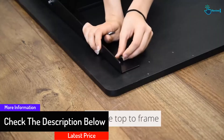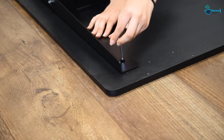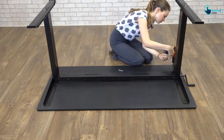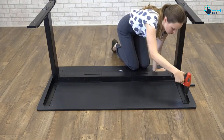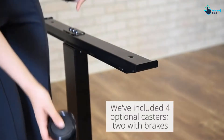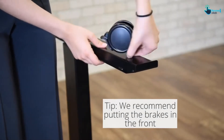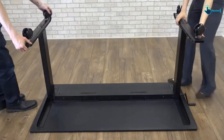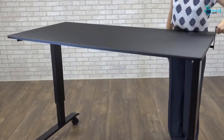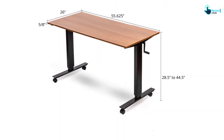This standing desk can be raised and lowered from 29.5 inches to 45.25 inches in just 60 seconds. It comes with four caster wheels, making the table easy to move and roll from one room to another across multiple surfaces. Once in place, lock the wheels when you're set for stationary work. The frame is made of durable steel with a black powdered coat paint finish.